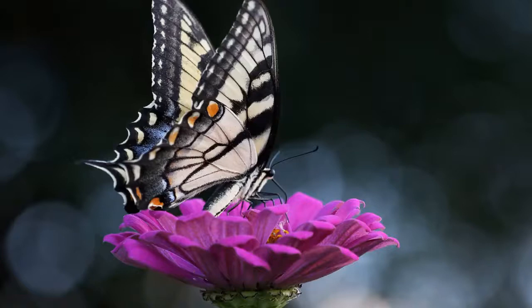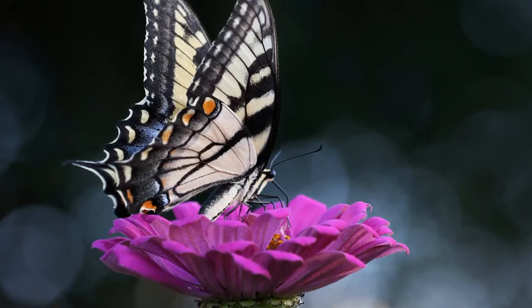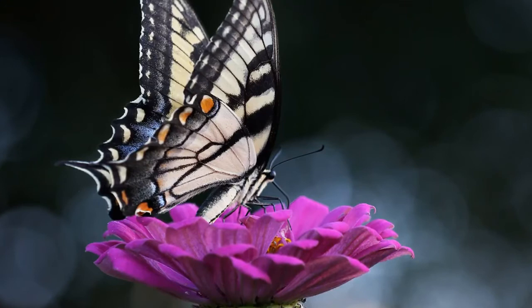When the caterpillar is ready to hibernate, it stops eating, turns brown, and shelters in the fork of a branch. When it wakes up, it starts to eat again, sheds its skin one more time, then crawls up to the very top of the tree to pupate.